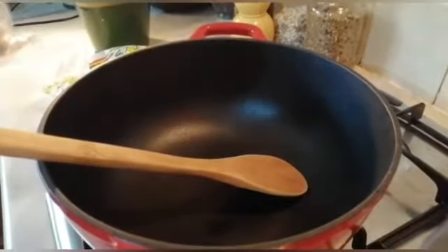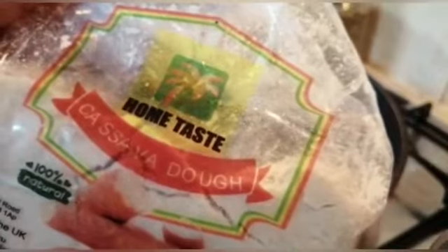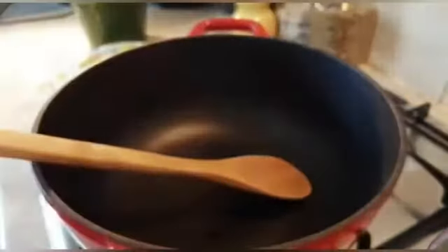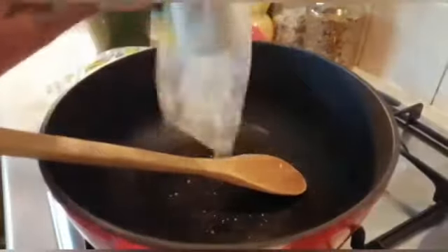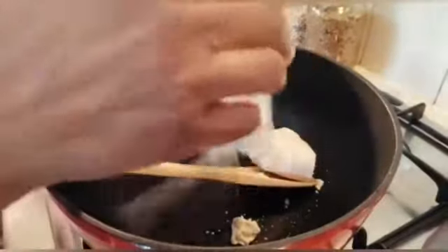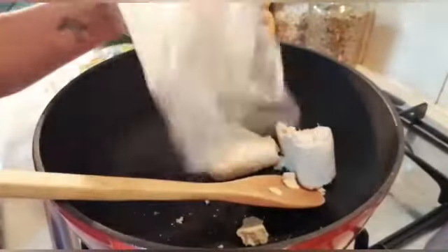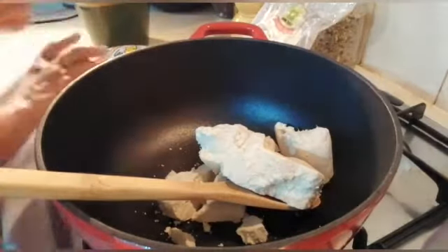Guys, how are we doing today? I'm making Ghana banku — it's a popular staple food in Ghana, fufu in Ghana. This is cassava dough, so I'm going to be mixing the cassava dough. When you buy this cassava dough and condo, you've got to mix them — divide them equally — to mix with lukewarm or cold water. That is the banku — that is the cassava dough — and this is the condo.